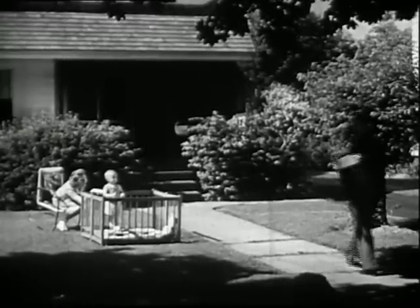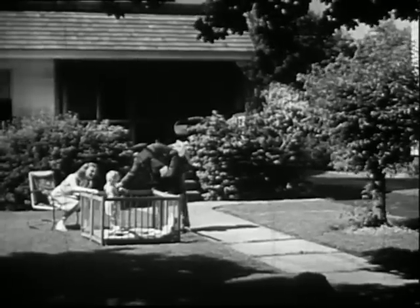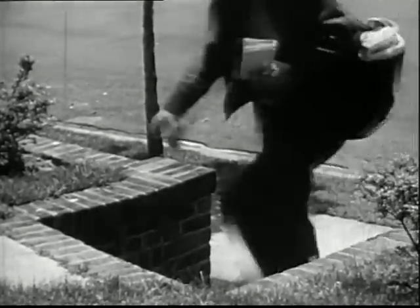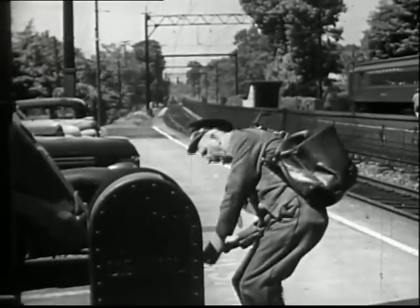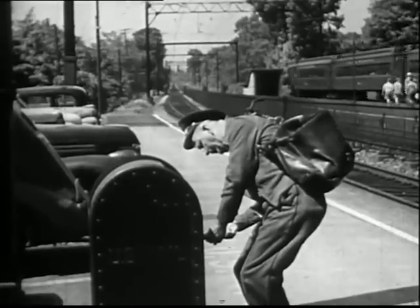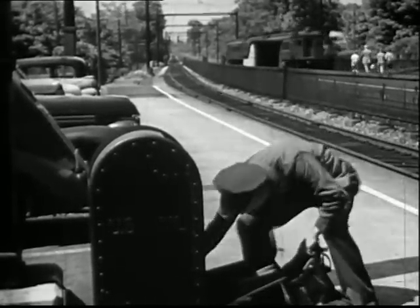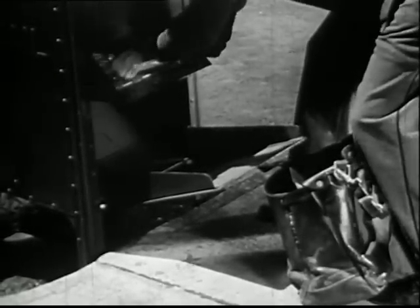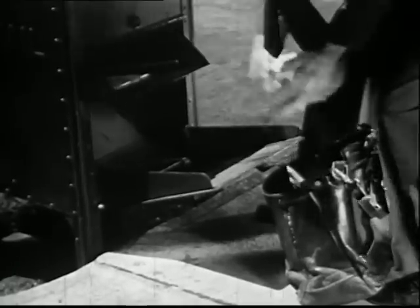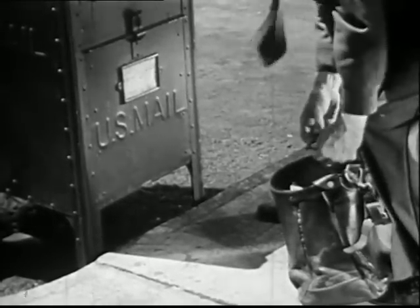The mailman knows everybody in the neighborhood, and everybody knows the mailman. At the end of his route, he stops at the mailboxes he passes to pick up outgoing mail. In this big mailbox, the large envelopes have fallen to the bottom. The small envelopes are all together. Mr. Dolan puts them into his empty pouch. He will carry them back to the post office to be sent out. The letters will go to many different places — they may go all over the world.